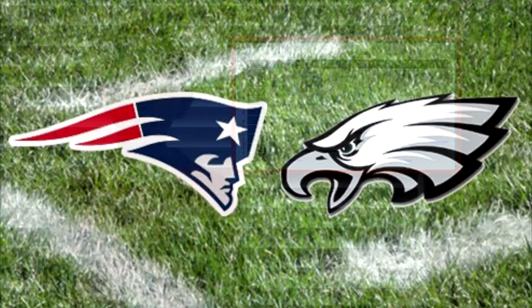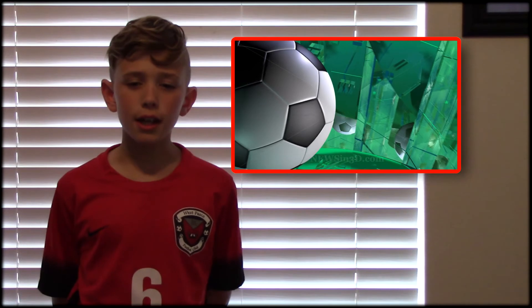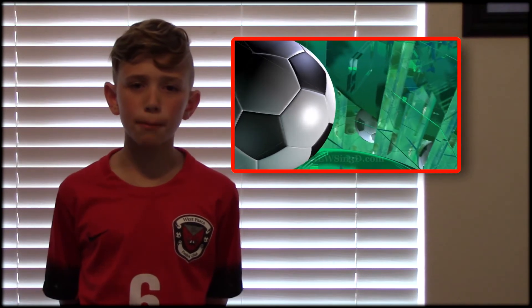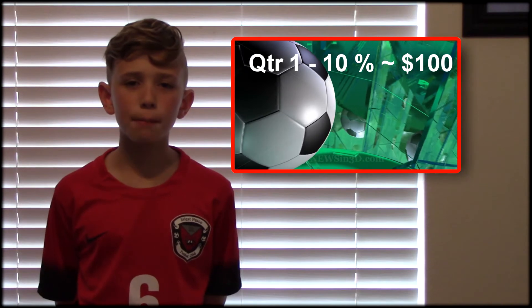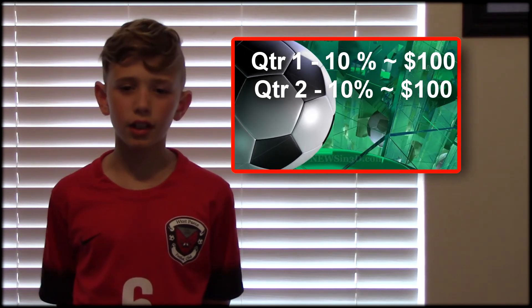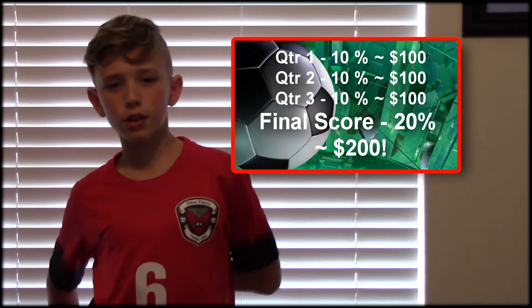When each quarter ends, we will look at the last digit of each team's scores. If your box matches those numbers in the grid, you win. Quarters 1 through 3 will pay out 10% of the pool, which is $100. The final score will pay double — 20%, or $200.